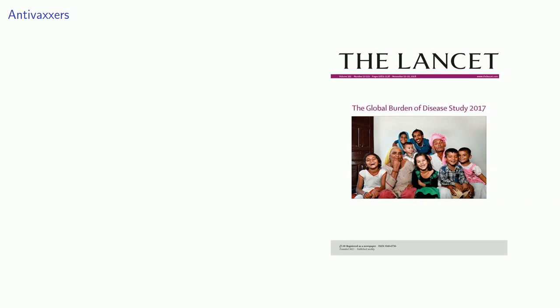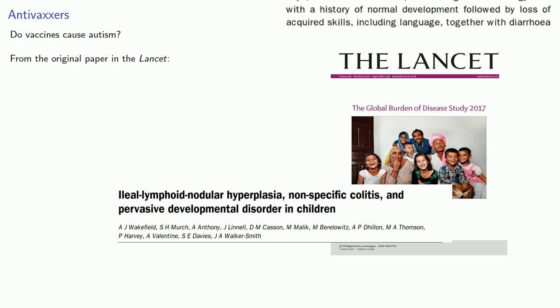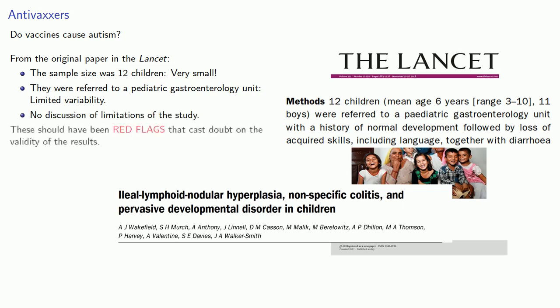Now let's take a look at one of the most notorious scientific papers in recent years, which led to the anti-vaxxer movement. The Lancet is a peer-reviewed, well-respected medical journal, and in 1998 they published a paper suggesting there might be a link between vaccines and autism. But if you look at the original paper, a couple of things stand out. First, the sample size was 12 children — a very small sample size for an epidemiological study. Also, these children were all referred to a single pediatric gastroenterology unit, so there was very limited variability in the test subjects. And finally, the paper had no discussion of the limitations of the study. All of these things should have been red flags that cast doubt on the validity of the results.